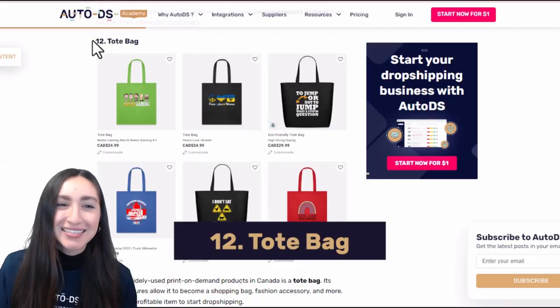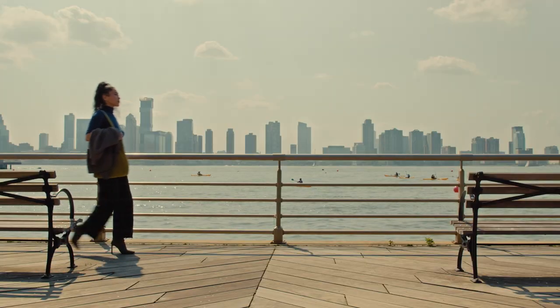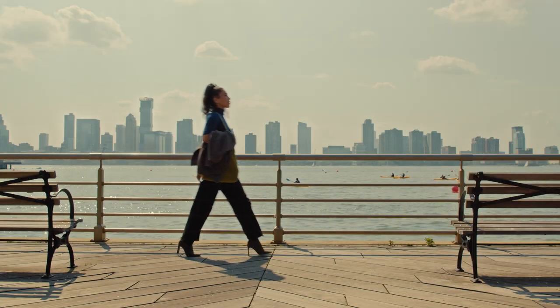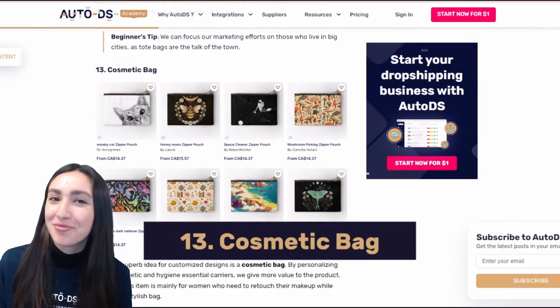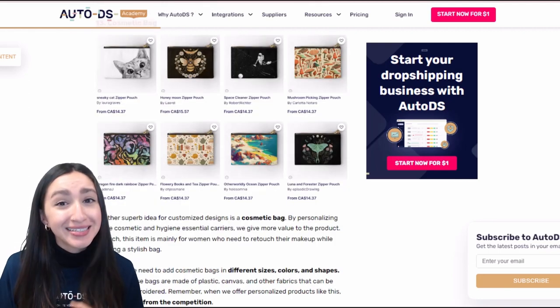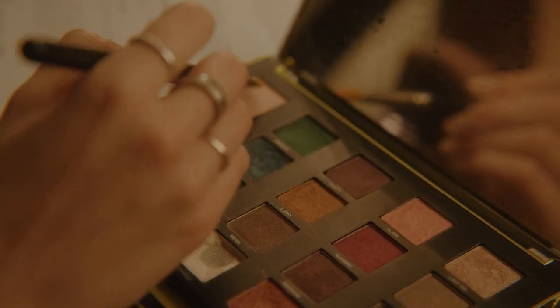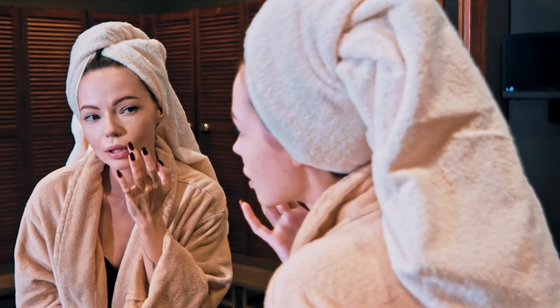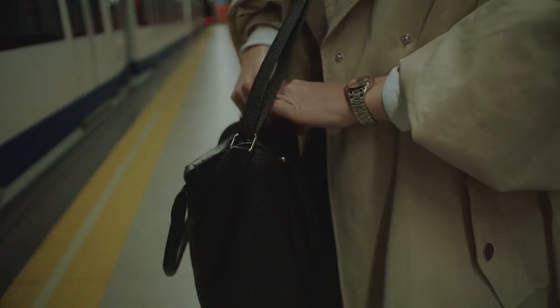The infamous tote bag is a great POD product because it can literally be transformed into anything — a carry bag, shopping bag, or fashion bag. Next, loved by many females, is the cosmetic bag. These are essential carriers for makeup, face wash, or face cream, and what better way to carry those items than in a stylish customised bag.